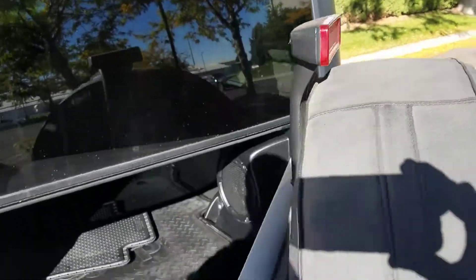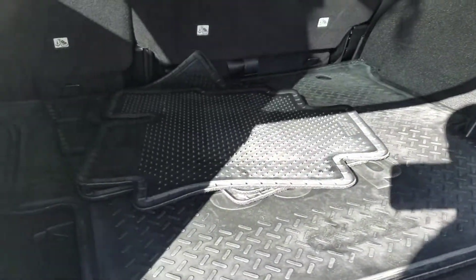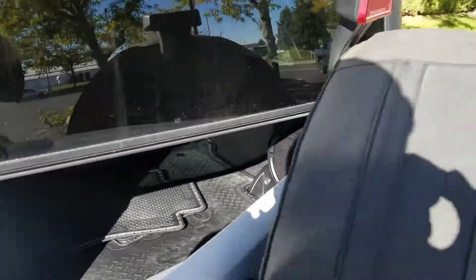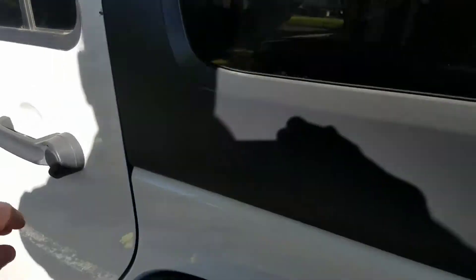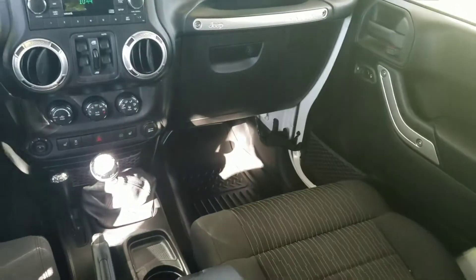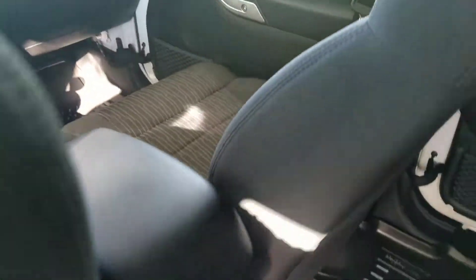Let's look in the back. It does have rubber floor mats — they just weren't put in yet because it barely hit our lot. Looking inside now, it looks like they put WeatherTech mats in, which is why there are those floor mats in the back. There are WeatherTech mats in here.